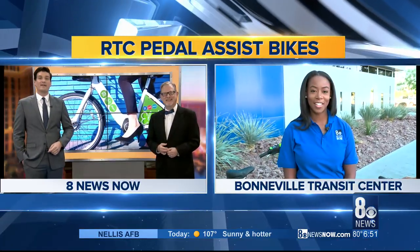If you're looking for a cool way to explore downtown that's easy on your legs, the RTC has a solution for you: pedal assist bikes. Bianca Holman is live downtown to show us how they work.